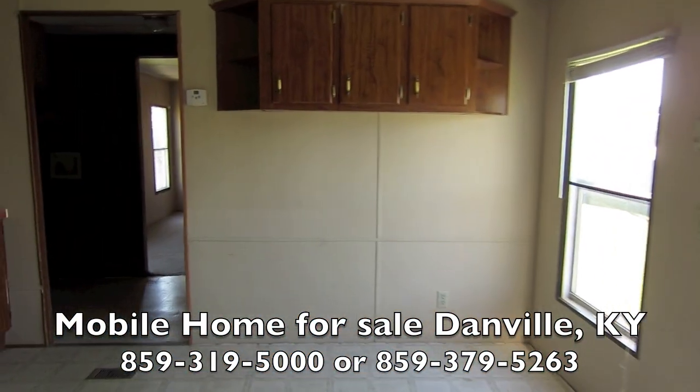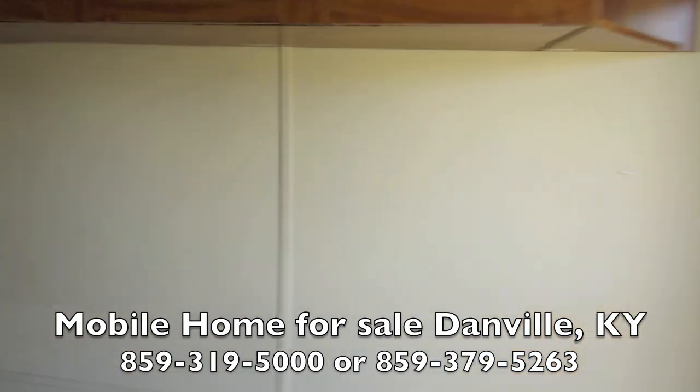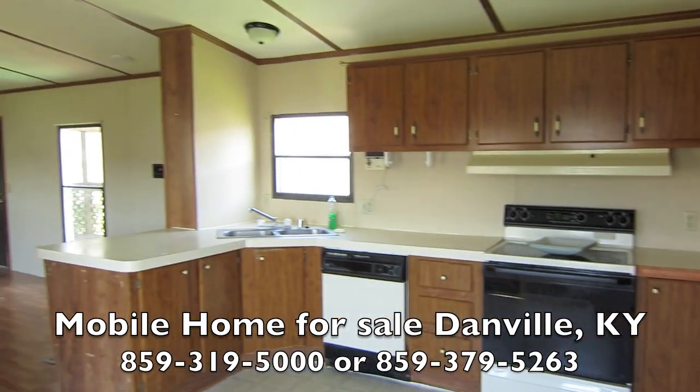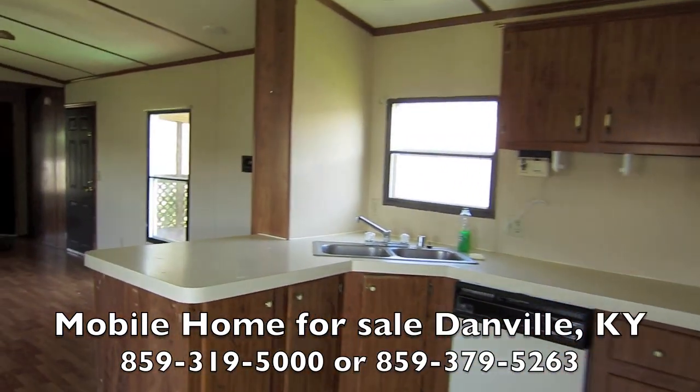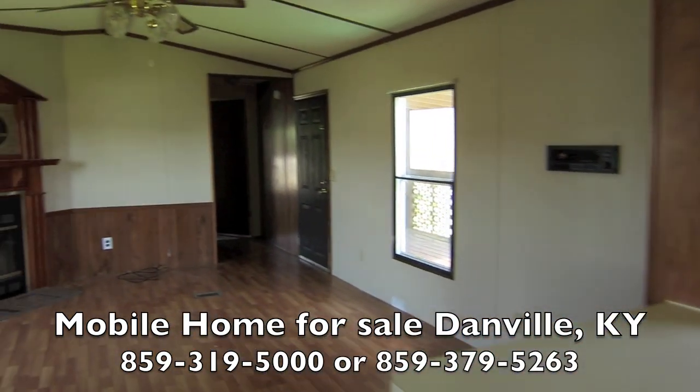Lots of storage. Big eating kitchen. It's a great home — it's solid, it's not fancy, it's affordable. A lot of people want a fancy home, but then they find out they can't afford it.